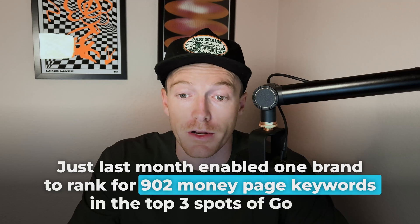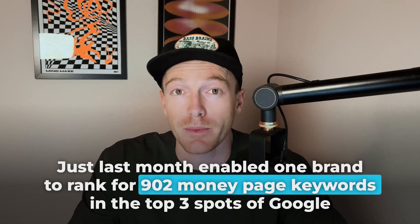Your big SEO wins will come from content and links, so let's get to on-page SEO. The process I'm about to walk you through for on-page is the exact process we use for every single one of our brands, and it has quite literally never failed me. Just last month, it enabled one brand to rank for 902 money-page keywords in the top three spots on Google — previously they were ranking for like two or three hundred. A huge win.